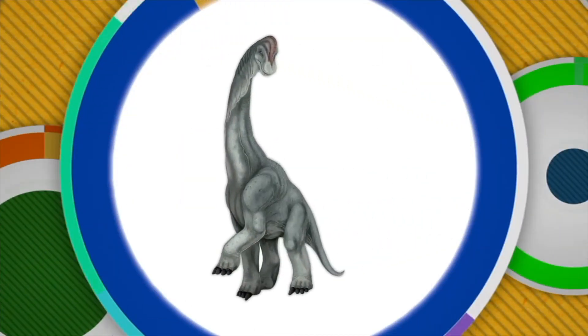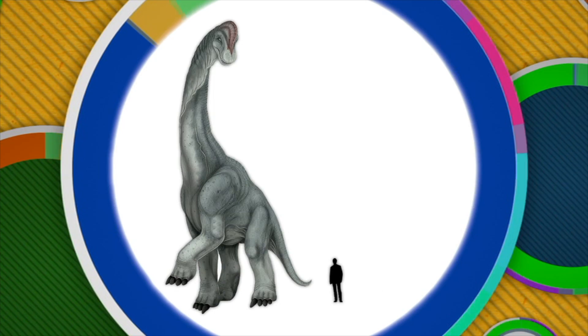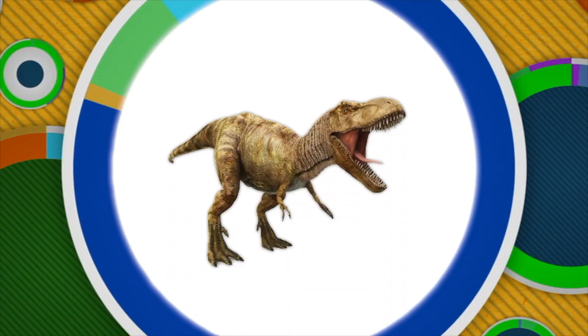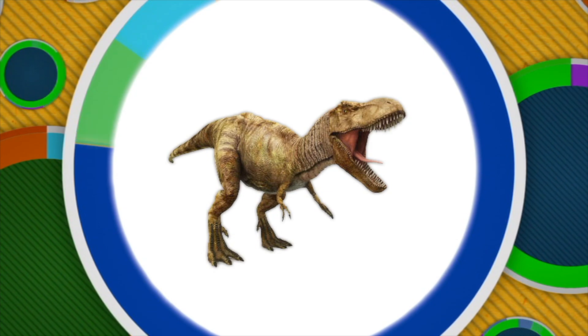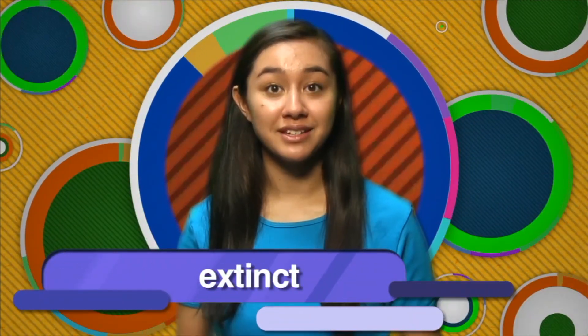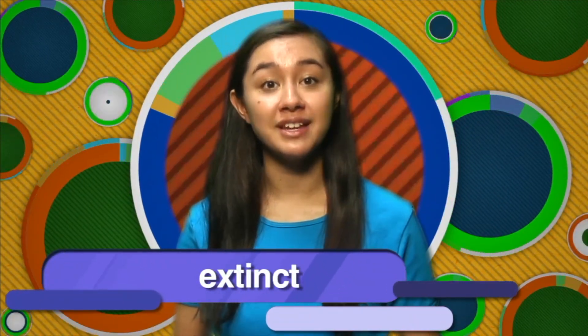We certainly know a lot about dinosaurs. For example, we know that some were really, really big, while others were very small. Some dinosaurs ate other animals, while others ate only plants. We also know that dinosaurs are extinct, which means there are no living dinosaurs left on Earth. No one has ever seen a real live dinosaur, so how do we know so much about them? The answer is fossils.